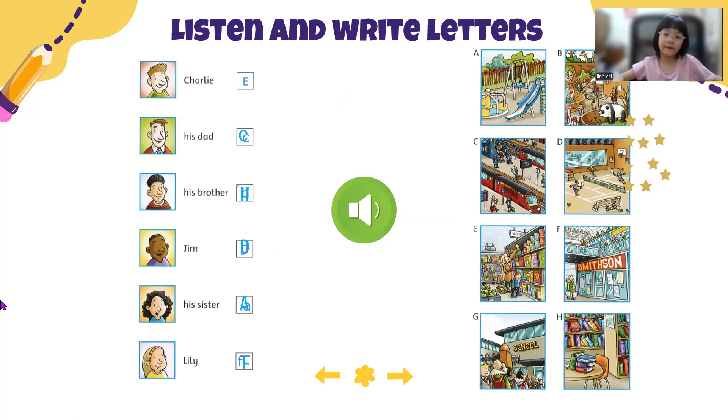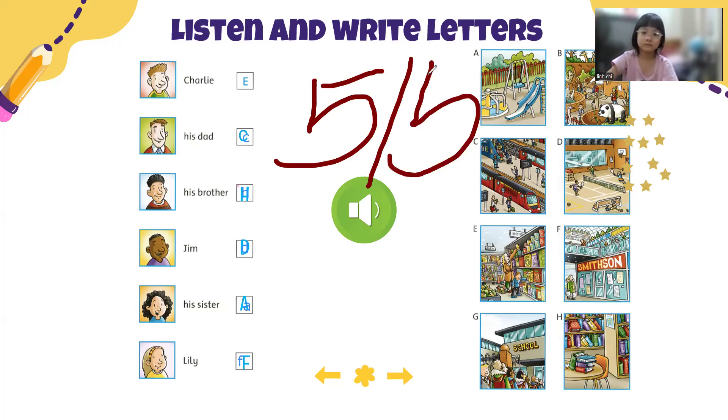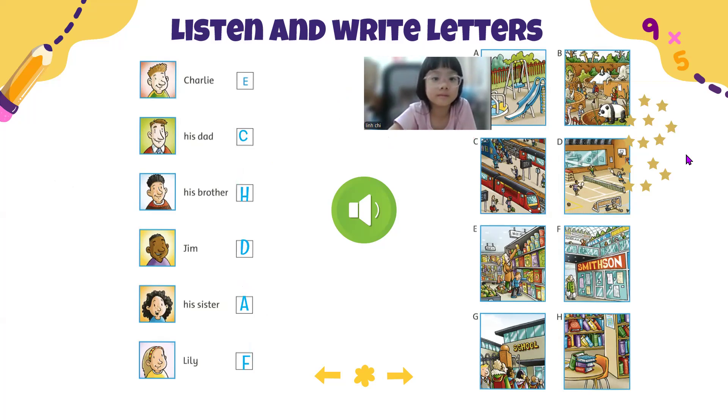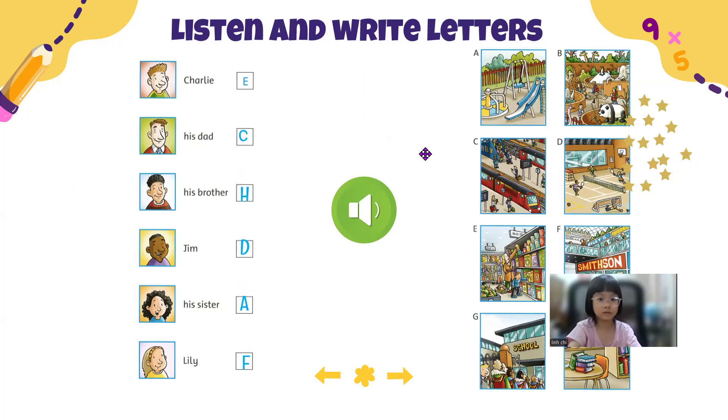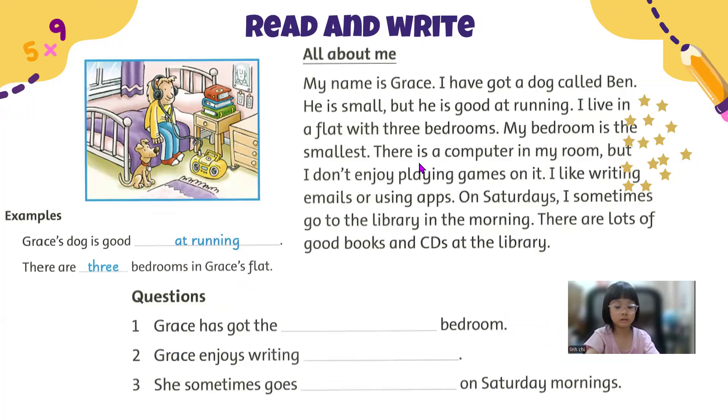Well done. Okay, so for this one you've got a perfect score again of five out of five. Give me a high five, Mary. Great job. So this time you have another five stars — one, two, three, four, five. Very good, Mary. Okay, now this time, Mary, let's read and write one to three words just to complete the sentences. It's all about me.